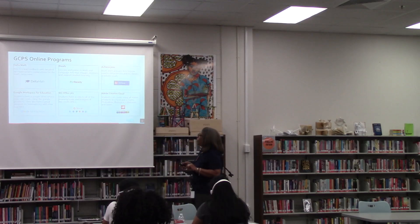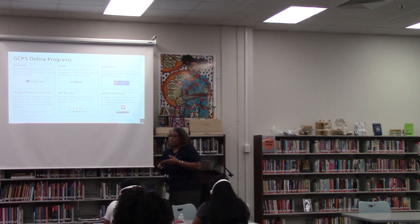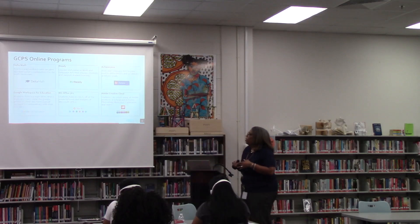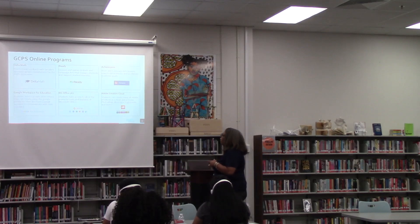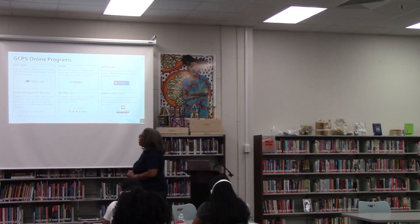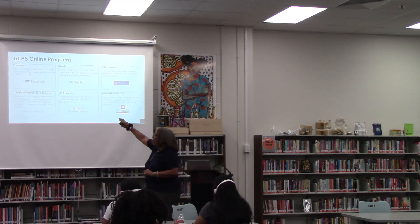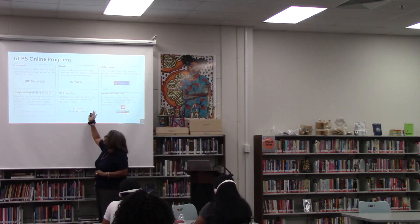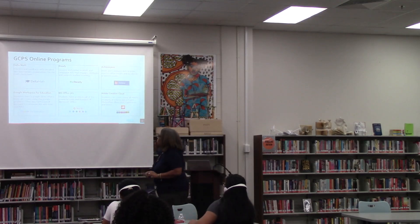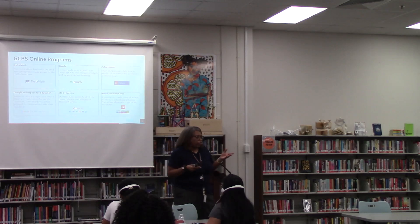Our online programs: Delta Math, where students can practice and get feedback on math assignments. iReady provides lessons engaging students in math and language arts and motivates students to support learning. Achieve 3000 focuses on math and language arts. Google Workspace for Education — they have a Google Drive where they can store documents and a Gmail account they can use to communicate teacher to student only. Microsoft Office 365 — they have full access to Word, PowerPoint, Excel, and OneNote. And Adobe Creative Cloud — they can use that to create flyers and things of that sort.